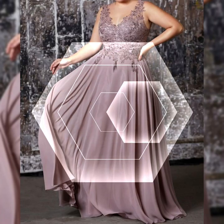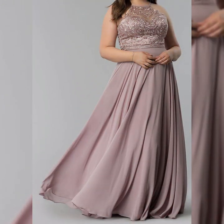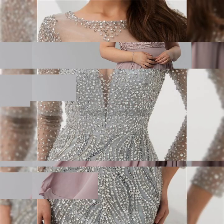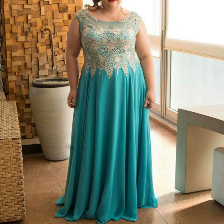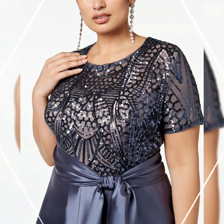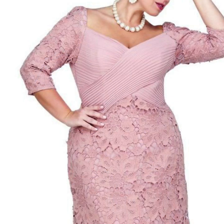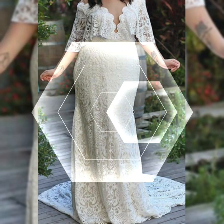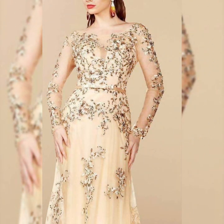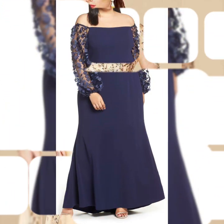Hello everyone, welcome back to my channel Snazzy Fashion! How are you guys? I hope my art friends and viewers are fine, doing well and enjoying the best condition of health. Dear viewers, today in this video you will see all the latest design ideas of lace and beaded embroidered plus size mother of the bride dresses.